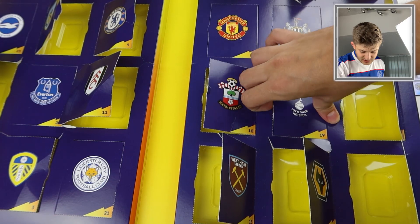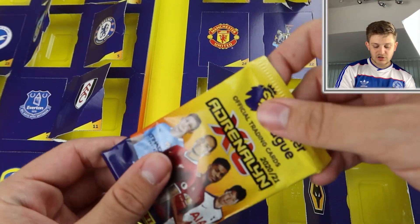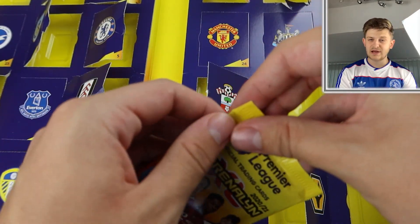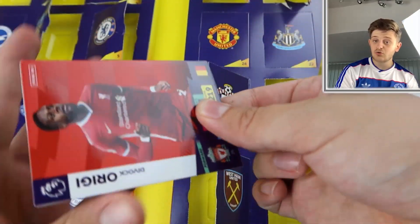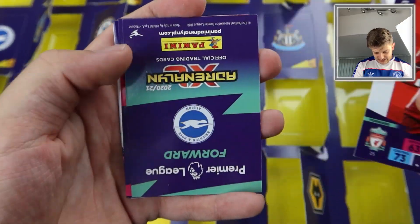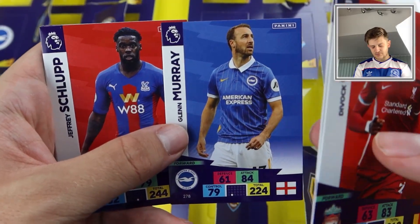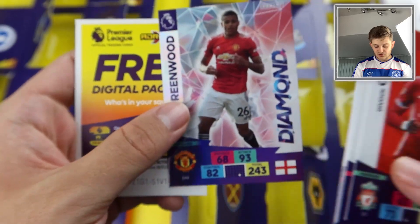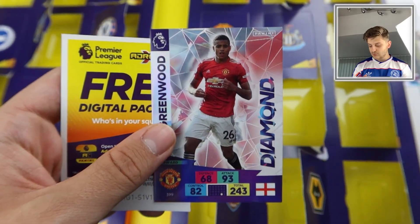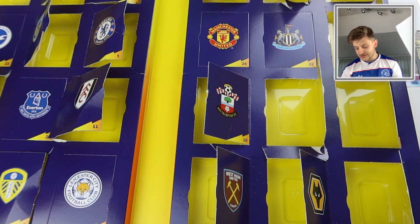Up next is the Spurs badge — door number nineteen. Spurs have just released a documentary; give me a Golden Baller as a present for making me watch it! We get Divock Origi, David Luiz, Glenn Murray — I think he's joined Watford on loan — Schlup, James McCarthy, and Mason Greenwood Diamond again. We've already pulled him once before today. That's our fifth Diamond pulled.